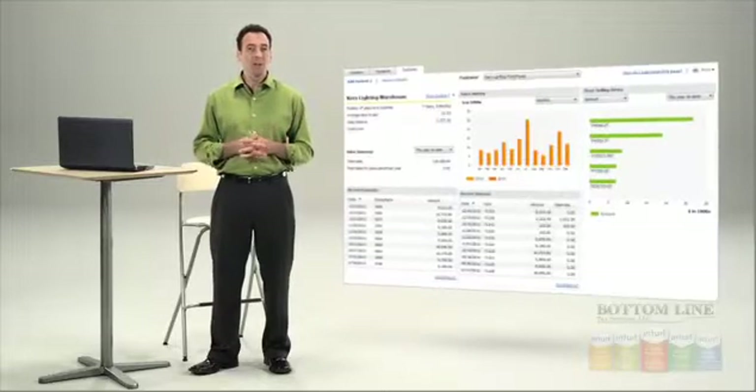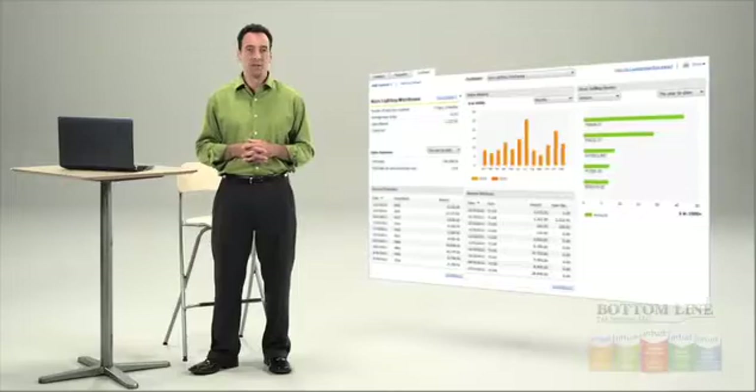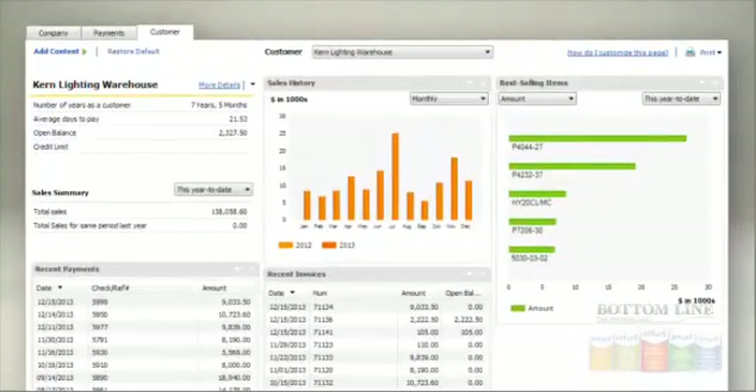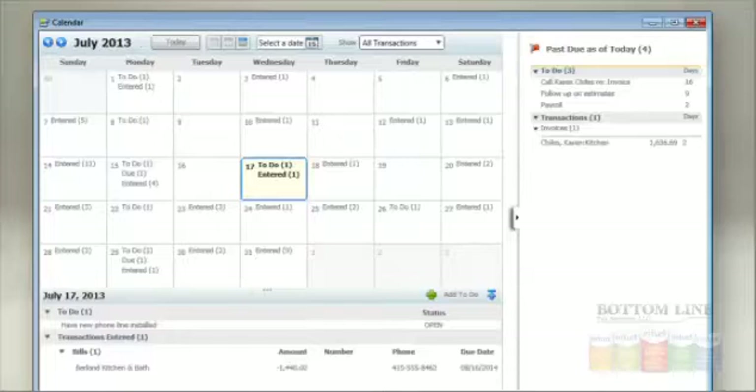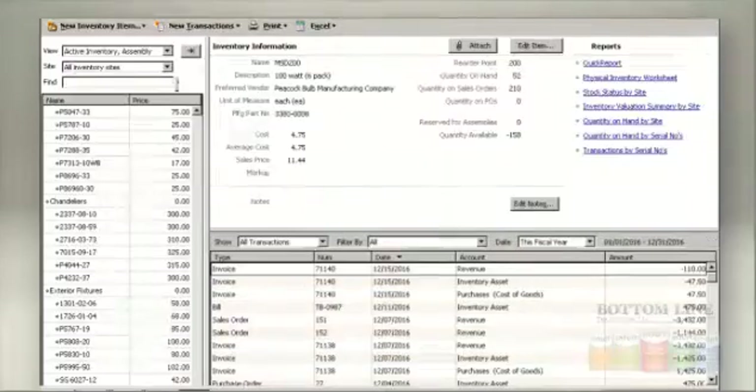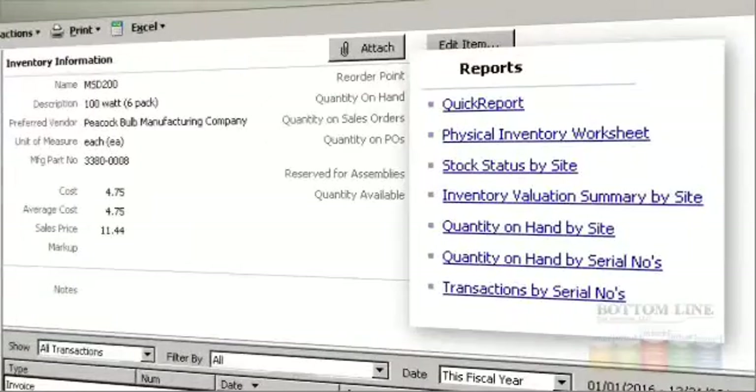You've got a lot going on in your business, and now you need to stay on top of it all. You can gain valuable insights at a glance with Customer Snapshot — it puts the pertinent details of your relationship on one screen. If you want to see upcoming tasks and deadlines, the calendar view has it all in one place.